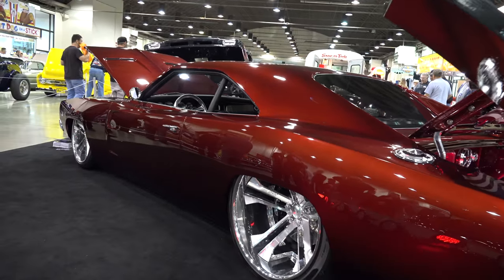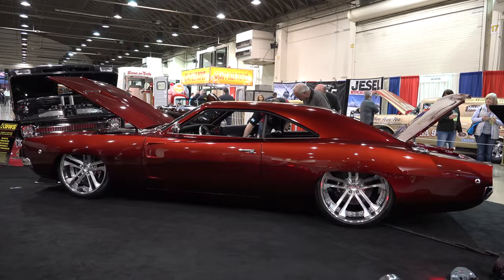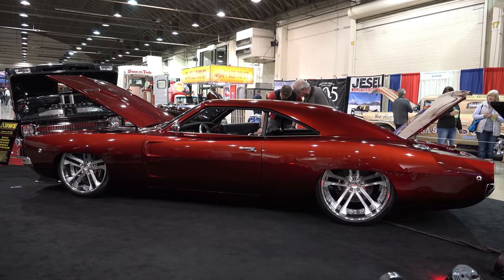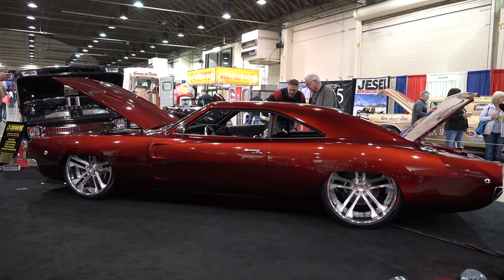For as crazy as it is, for as many mods as it has — clean. So there you go, from the Grand National Roadster Show 2018, a 1968 Charger. Hope y'all enjoyed it. Make sure you subscribe to this channel and visit ScottyDTV.com for an easy way to search the hundreds of videos I have posted.